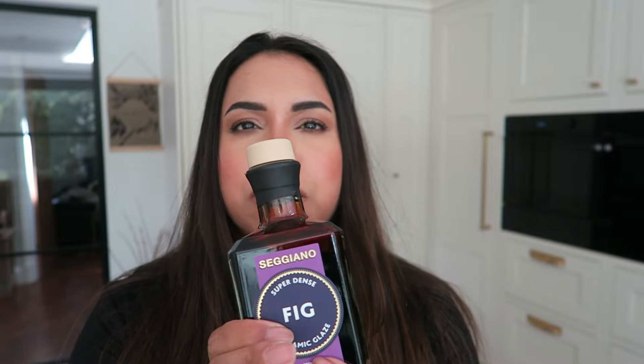I know this is a bit random, but I need to show you this fig balsamic vinegar glaze. I picked it up from an Italian delicatessen and it is so nice. I've never actually seen fig balsamic vinegar before. It's really, really good — I use it on salads. If you see it, pick it up!